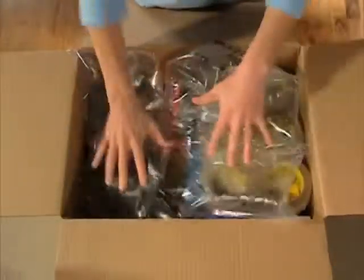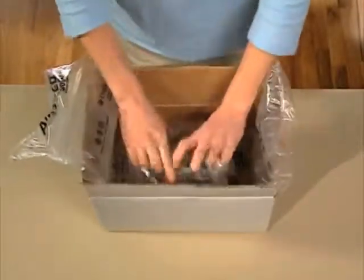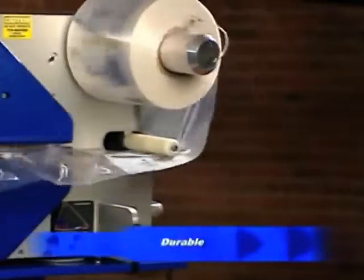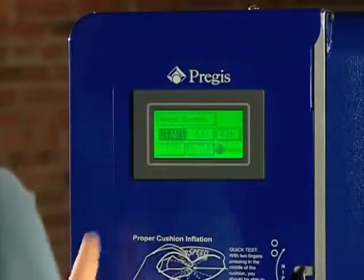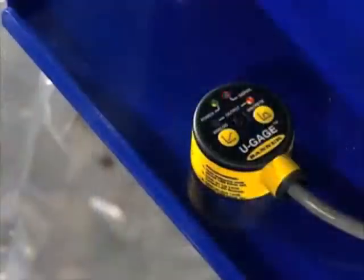For top and side void fill cushioning. For wrapping and packing. Nothing else delivers like the Airspeed 5000. Durable, reliable, field proven tough, simple to set up and operate, incredibly fast, incredibly flexible with features and options.